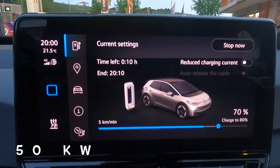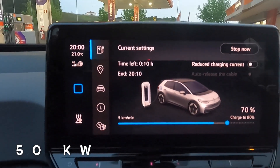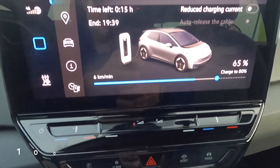It's exactly 8:00 and we're at 70 percent on the 50 kilowatt charger - 31 minutes to get to 70 percent. We've dropped to five kilometers per minute, with 10 minutes left.